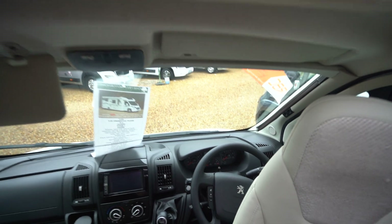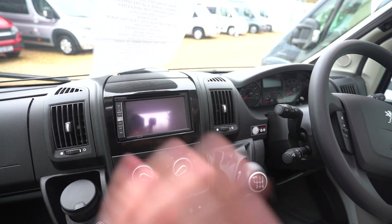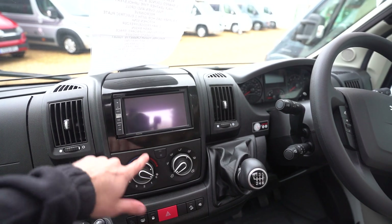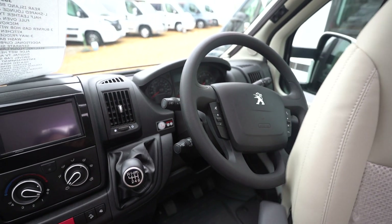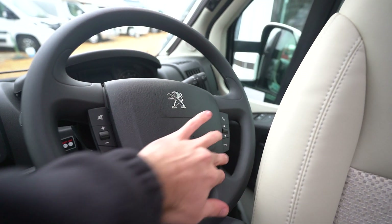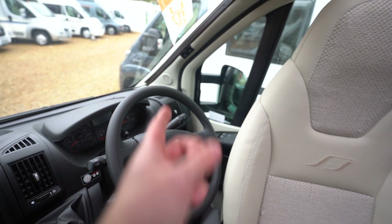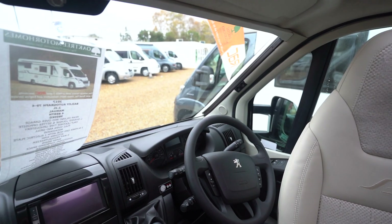As you come closer in, you've got a digital Pioneer radio CD player with all the media functions you need. Full air conditioning, cruise control on the stick, and a multi-function steering wheel with volume controls and hands-free. Electric mirrors, electric windows, and full blackout blinds all the way across.